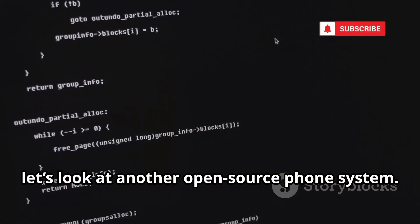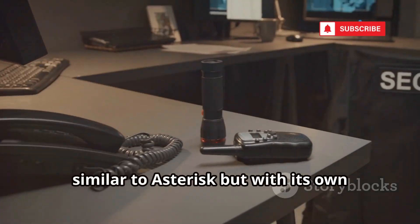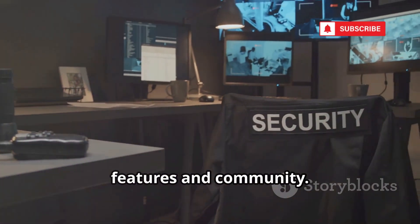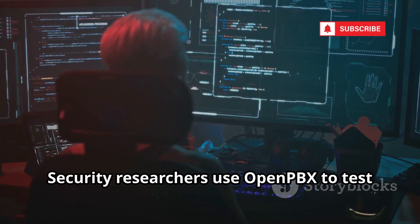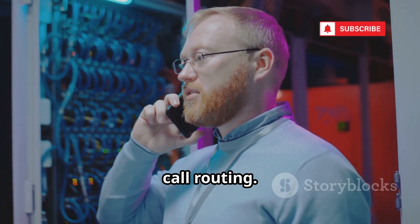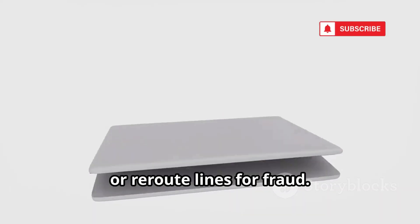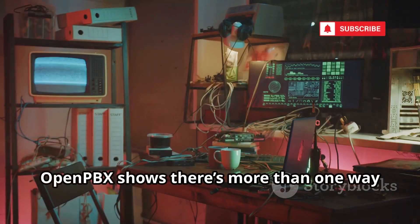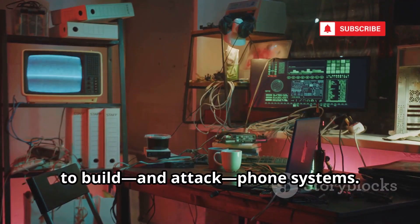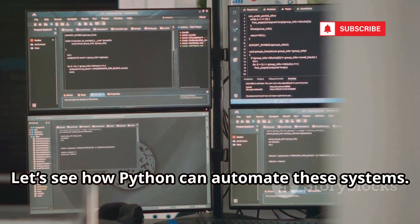Now let's look at another open-source phone system: OpenPBX. It's another open-source platform for building custom phone systems, similar to Asterisk, but with its own features and community. It lets you design intricate call flows, manage voicemails, and set up interactive menus through a user-friendly web interface. Security researchers use OpenPBX to test for vulnerabilities and experiment with call routing. But if an attacker gains access, they can hijack calls, set up secret extensions, or re-route lines for fraud. Keeping the software updated and using strong passwords is critical. The diversity of open-source tools means defenders have more to learn — but so do attackers.